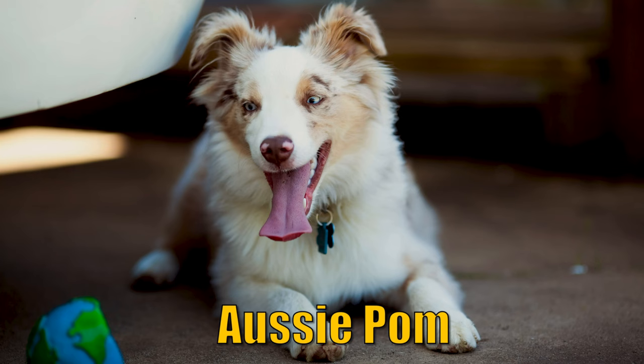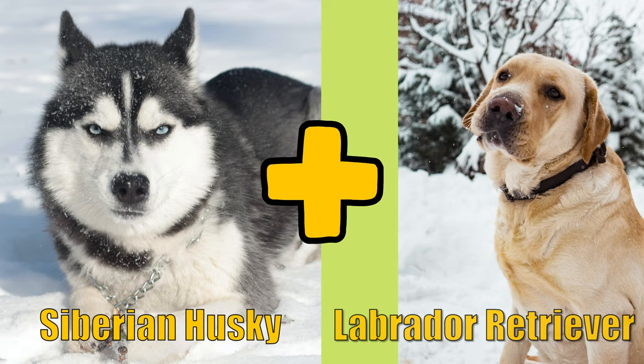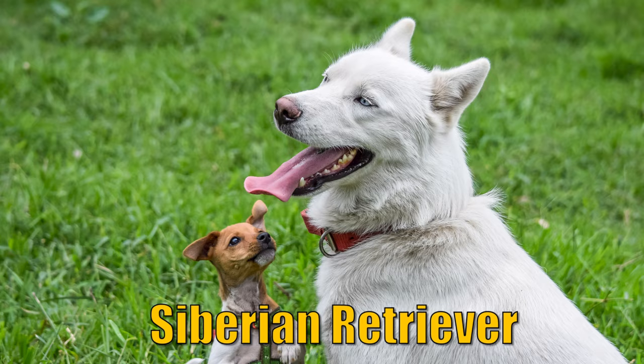When you crossbreed an Australian Shepherd and a Pomeranian, you get an Aussie Pom. When you crossbreed a Siberian Husky with a Labrador Retriever, you get a Siberian Retriever.